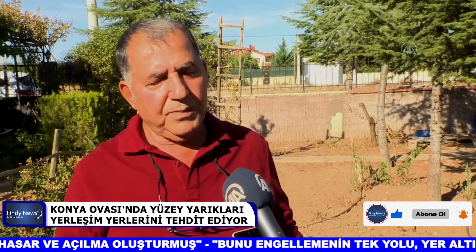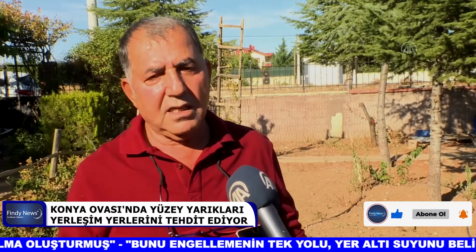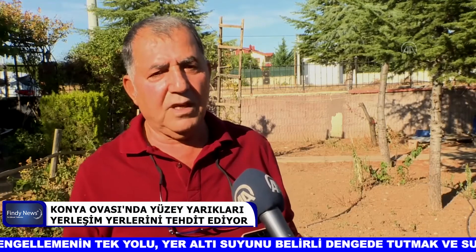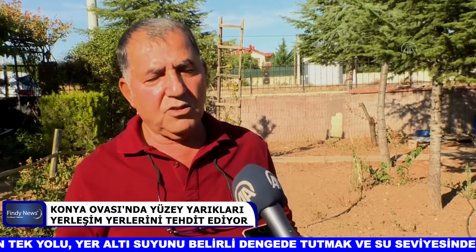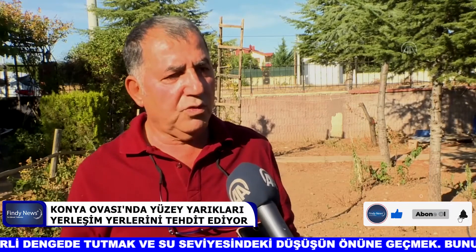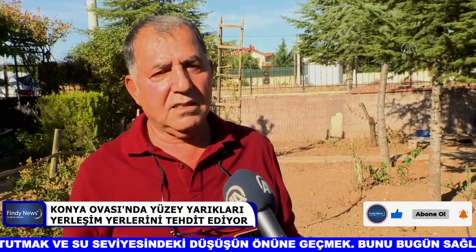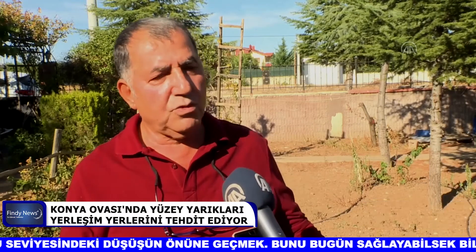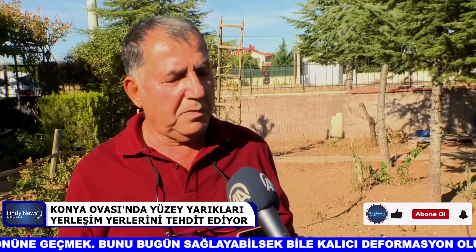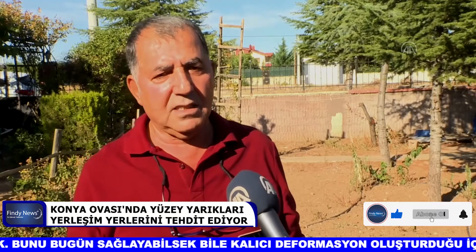Karapınar Havzası'nın hemen hemen bütün kenarlarında, yine Konya Havzası'nın tüm kenarlarında bu yüzey faylanmalarına rastlıyoruz. Geçmişte de oldu. Geçen sene Tuzlukçu Havzası'nda da yüzey faylanmaları, Tuzlukçu'nun batısında, Tuzlukçu ile Pazarkaya arasında 2 kilometre boyutunda bir yüzey faylanması gelişmişti.